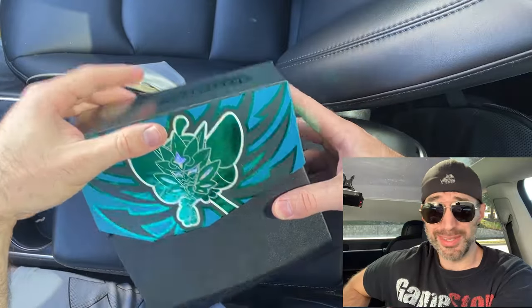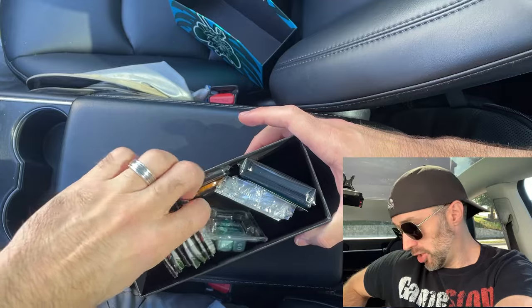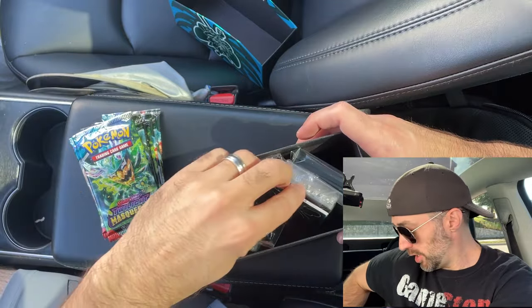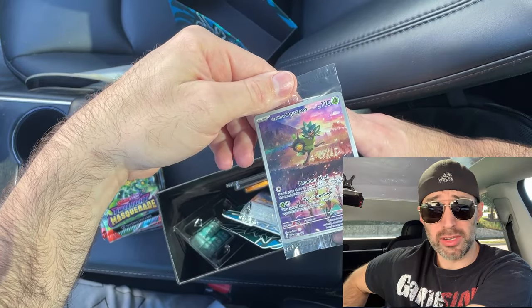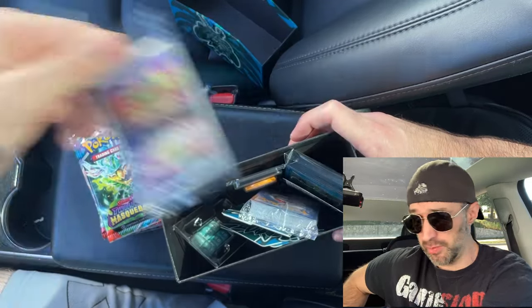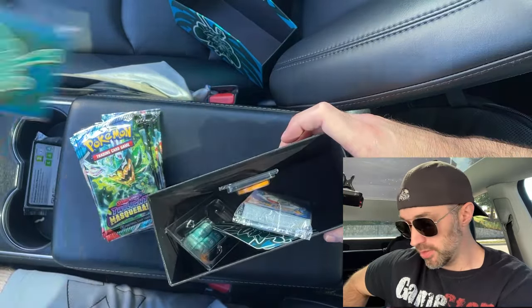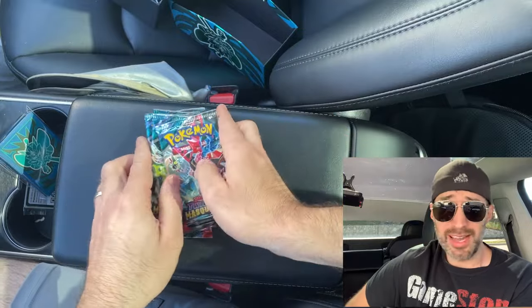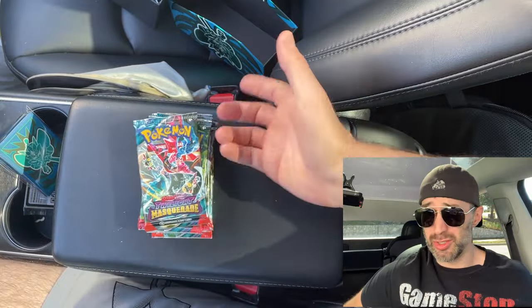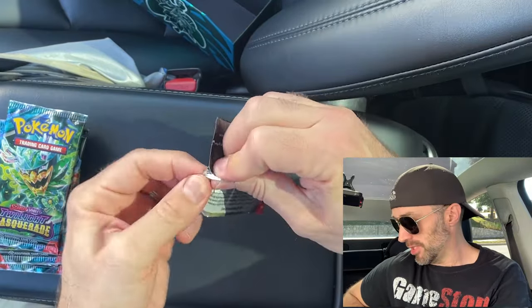If you haven't seen my last Twilight Masquerade opening, here it is. I had really good luck — pulled that Eevee, and I'm hoping today we pull a Greninja. You never know, we certainly could. So inside the ETB you get the dividers, energies, that promo Agarpan card which I'm gonna be giving away — so watch at the end of the video, you could win it. We also got a coat card and some sleeves. But inside we also get 9 packs of Twilight Masquerade. These are less than $3 a piece since I got this for $25. That's a great deal. Let's get started.